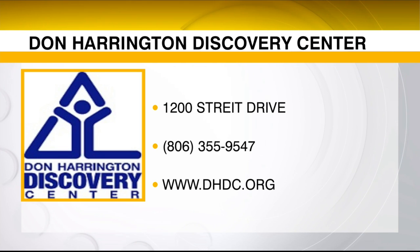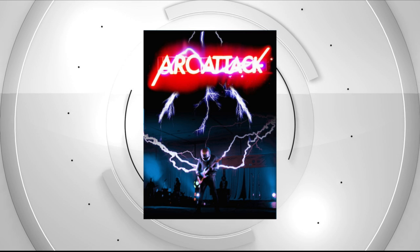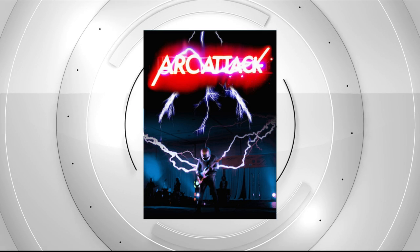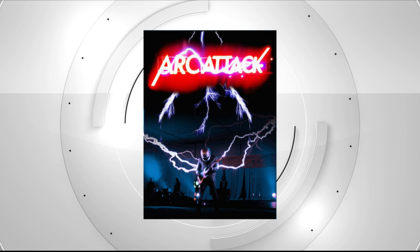The big deal coming up is our brand new fundraiser on October 19th. Going along with our electricity theme, we have Architect — a group from Austin — who come and do a whole Tesla coil performance on a much larger scale with music and all kinds of things. We've also got the Solano project, a food bar, and everything is included in your ticket price, along with all kinds of science demos.